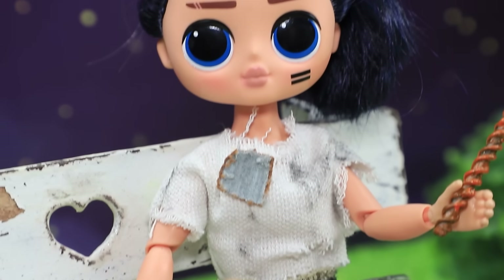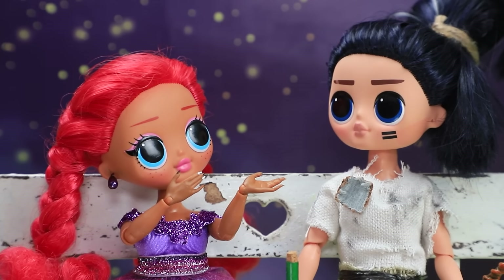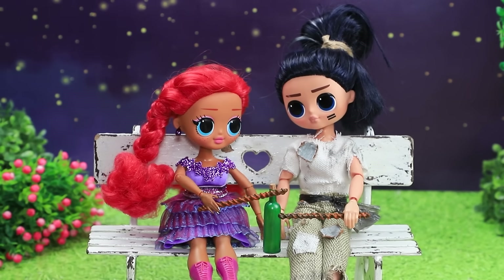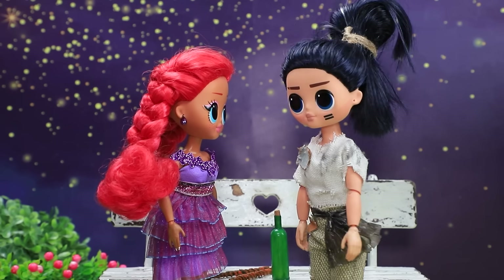Kevin, what are you up to? Let's perform together. But I'm not a musician. It's not important — just put your soul into it. Watch, it's easy. This is so fun! I was happy to try something new.